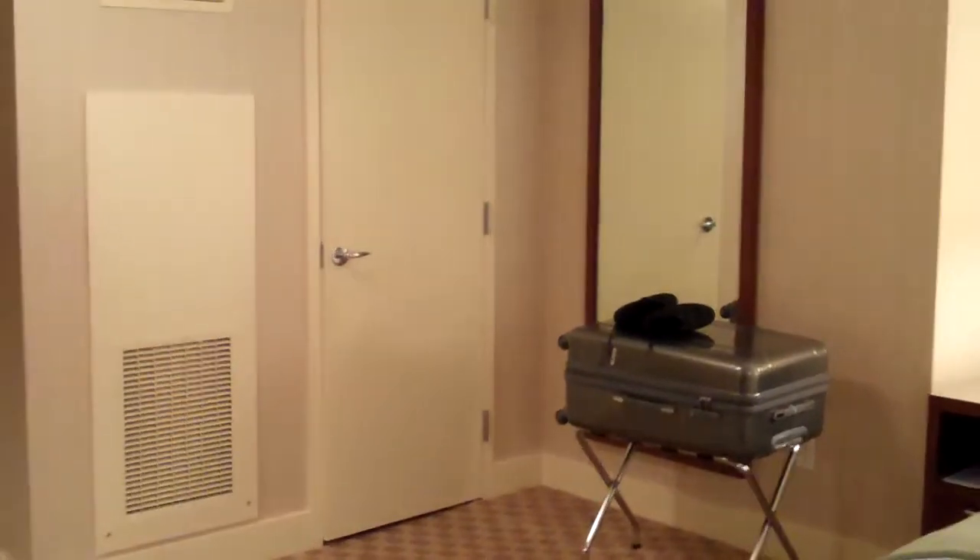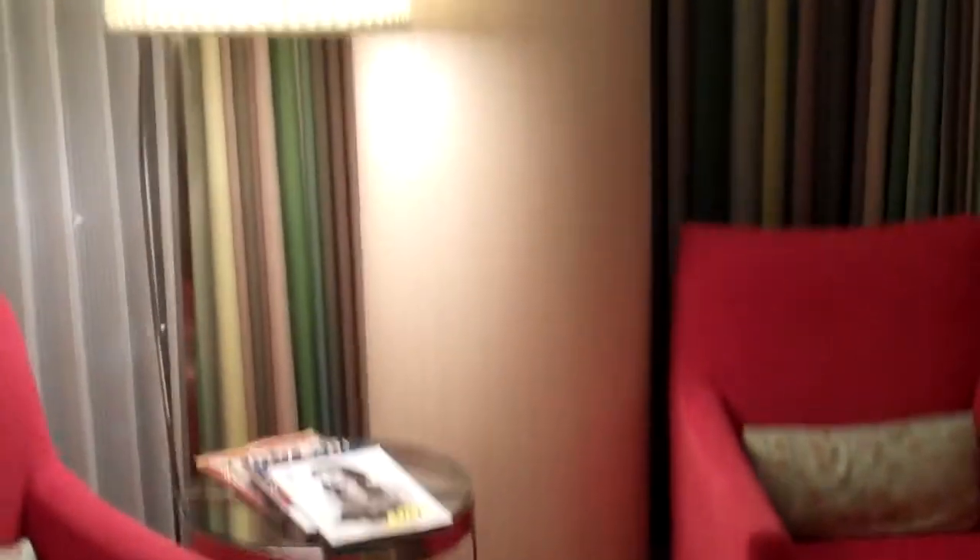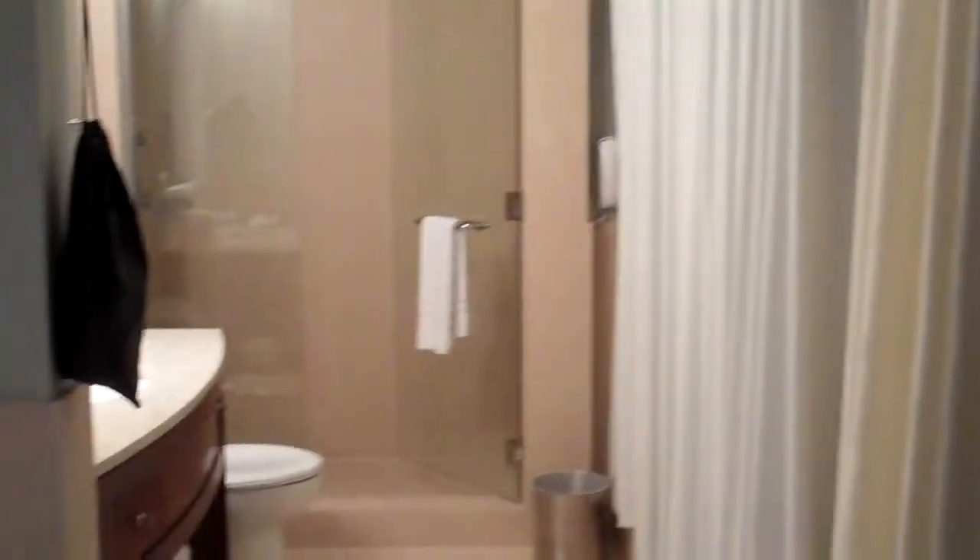There's an ottoman at the end, and that door over there is the closet. Then there's this nice well-lit seating area which takes you straight into the bathroom.